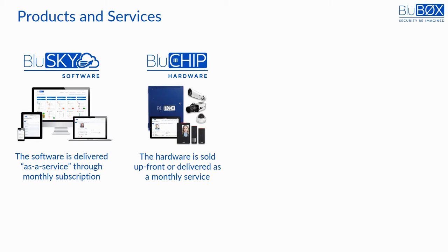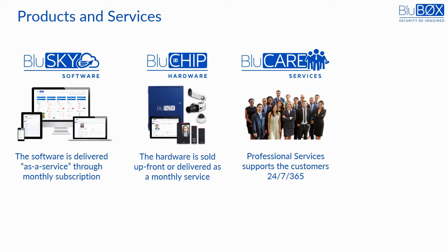BlueChip is the open, branded hardware that is sold to resellers for installation on their clients' premises, including the industry's first person reader, a multi-biometric and multi-factor identity device. BlueCare is the professional services and support assistance that is always available to the resellers. Users also benefit by using Bluebox's do-it-yourself online knowledge base that provides initial and ongoing learning and support.